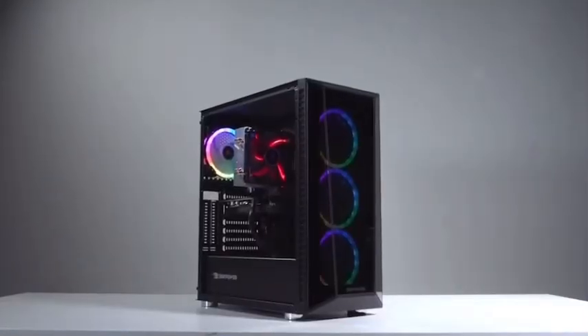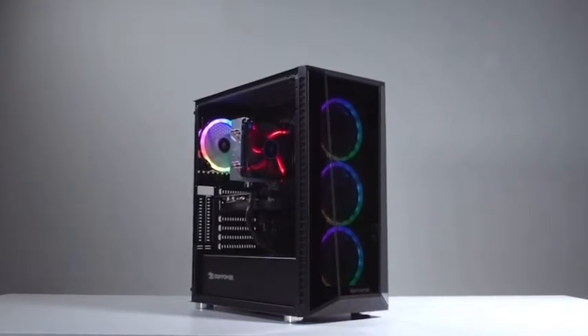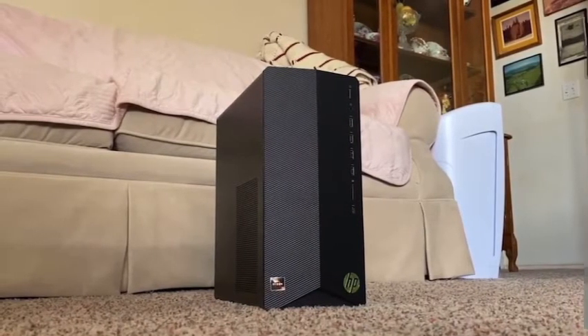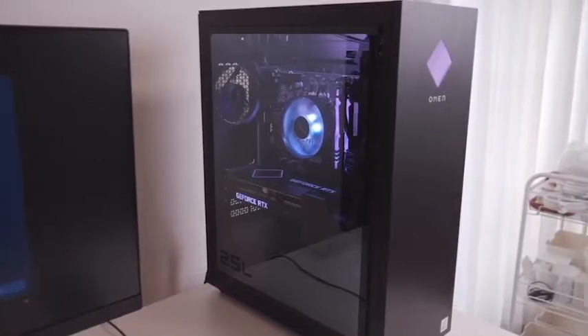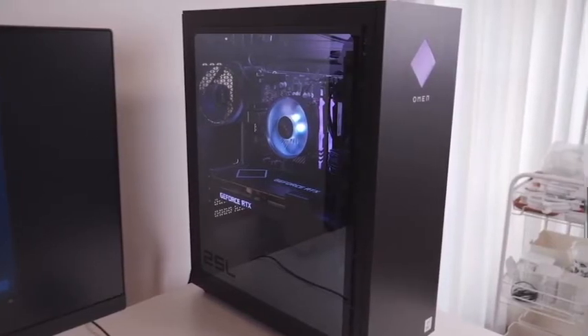Choosing the right budget gaming PC can completely change your gaming experience. It's not just about choosing a PC that's affordable — you have to pick the right one that can handle your needs. In this video, we break down the top 5 budget gaming PCs on the market this year based on performance and the situations they'll be used in, so whether you're looking for something affordable for basic games like The Sims, or looking for the best of the best without spending thousands of dollars, we'll have the perfect option for you.